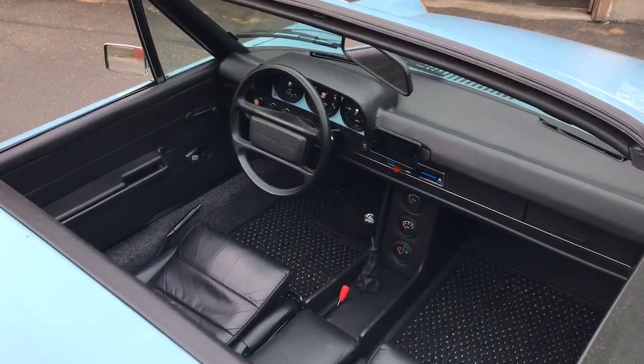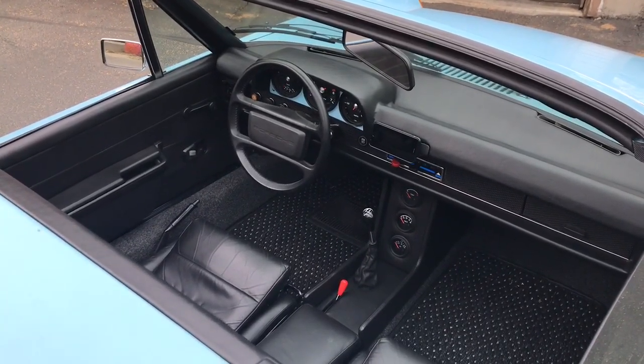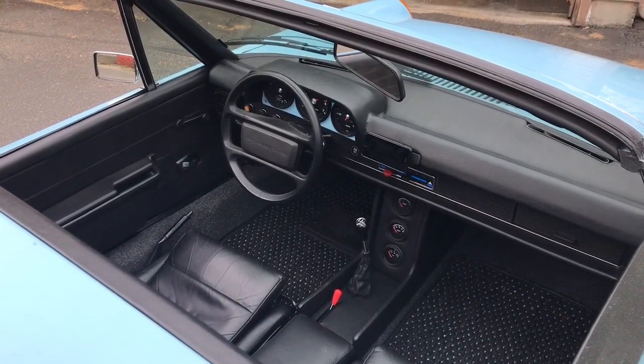The interior is slightly modified from stock. I just put a different steering wheel on it, a few little changes to make it more fun.